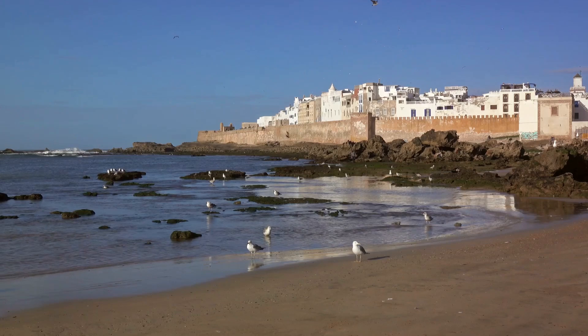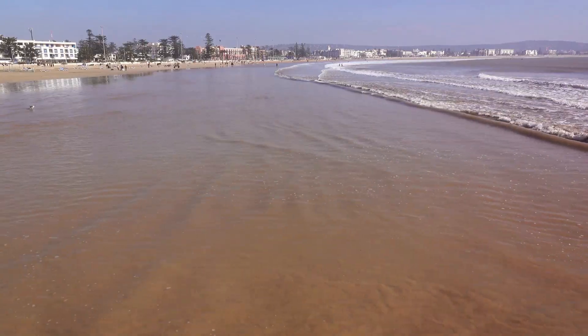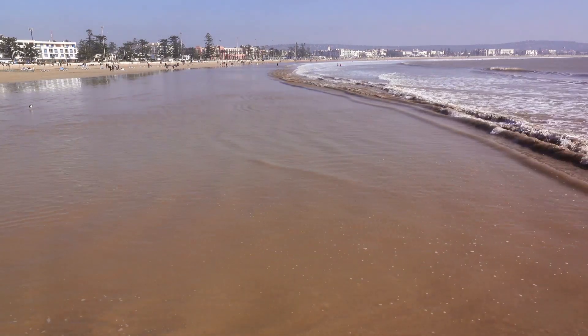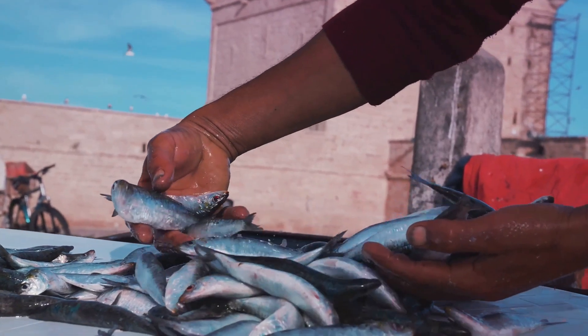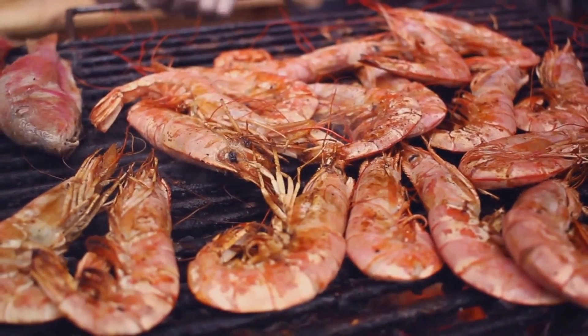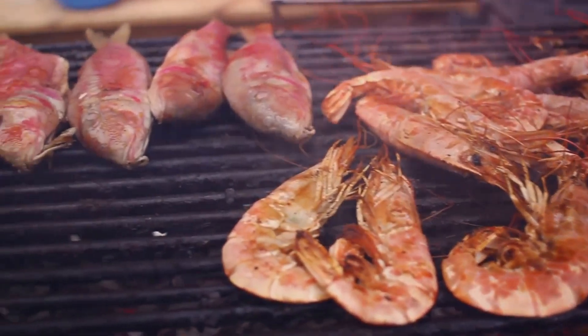The town's charm lies in its simplicity and natural beauty. The sandy beaches stretch as far as the eye can see, and the sound of the waves lapping against the shore creates a soothing soundtrack for your stay. Essaouira is also a foodie's paradise. The local restaurants offer fresh seafood that's as affordable as it is delicious — imagine feasting on grilled sardines, calamari, and shrimp, all caught the same day and cooked to perfection.